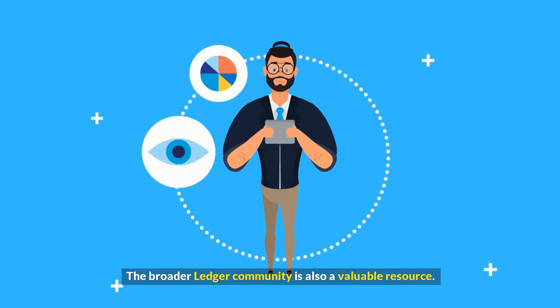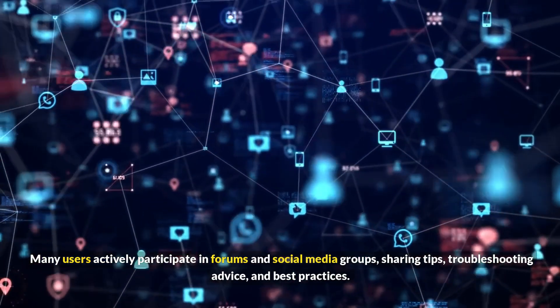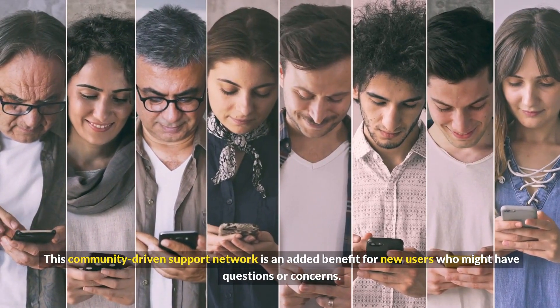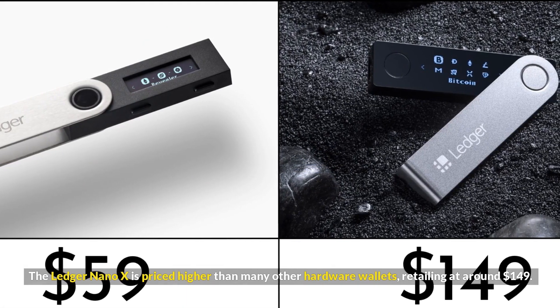The broader Ledger community is also a valuable resource. Many users actively participate in forums and social media groups, sharing tips, troubleshooting advice, and best practices. This community-driven support network is an added benefit for new users who might have questions or concerns. The Ledger Nano X is priced higher than many other hardware wallets, retailing at around $149.